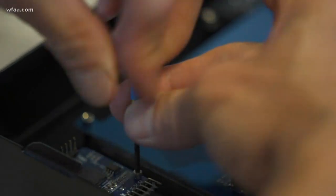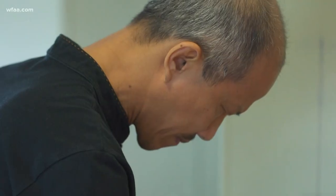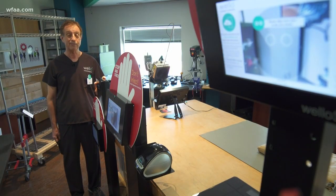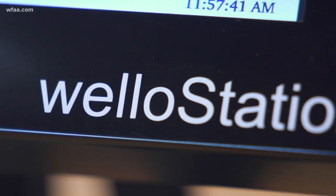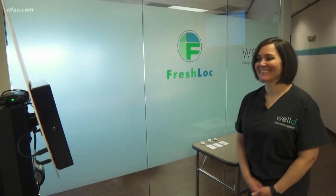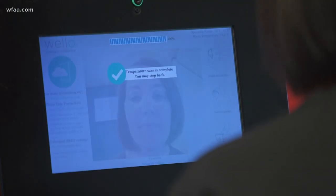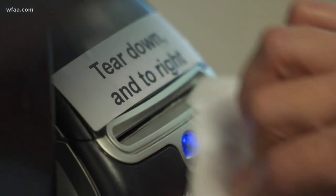Inside a fourth floor lab at an Addison office is technology you cannot yet buy in stores. We don't know your name, we don't know your social security number, but we know your face. This device is called a Wello Station and can measure your temperature without touching your body. It looks to a very narrow place on your forehead in your canthus, and the canthus is right there on your body. Stand in front of it daily and it quickly calculates your temp, connecting it only to your image. The whole point is to identify who's sick and separate them from those who are not.